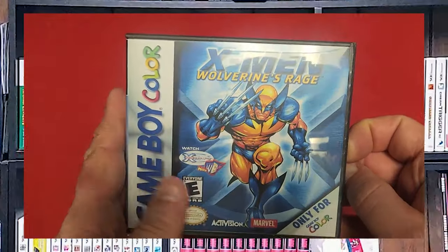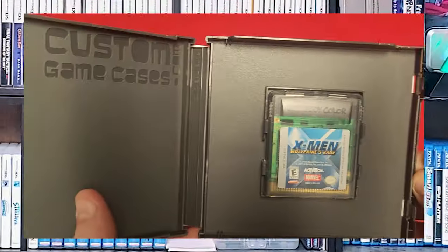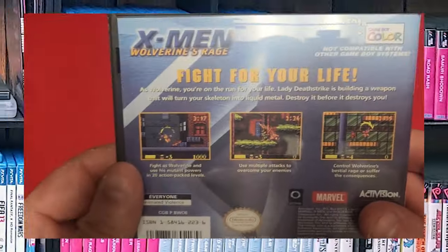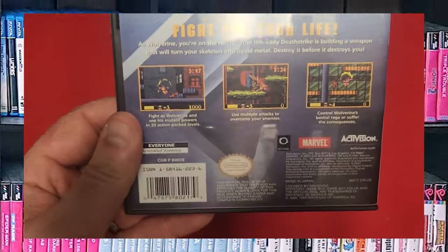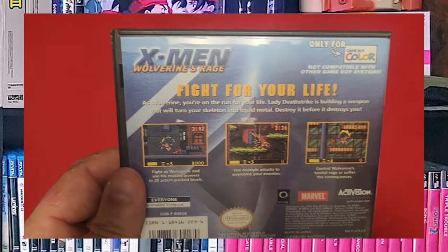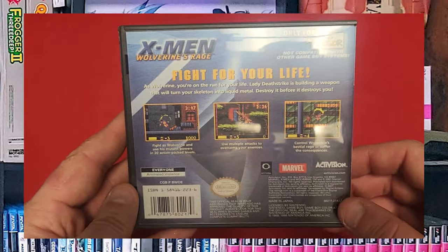And X-Men Wolverine's Rage. Wolverine is and was the big time X-Men character that every kid absolutely idolized.